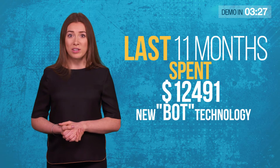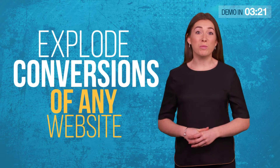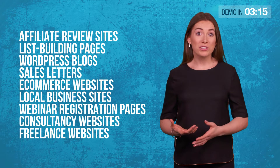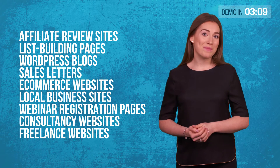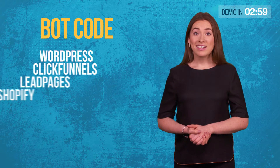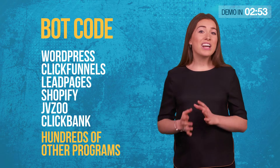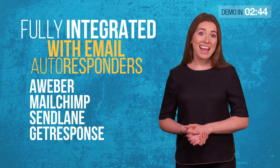Over the last 11 months, we've spent over $12,000 developing a new bot technology. Our evolutionary AI can explode the conversions of almost any website — affiliate review sites, list building pages, WordPress blogs, sales letters, e-commerce websites, local business sites, webinar registration pages, consultancy websites, freelance websites — almost any website you can think of. Our sophisticated bot code works with WordPress, ClickFunnels, Leadpages, Shopify, JVZoo, ClickBank and hundreds of other programs. It's also fully integrated with email autoresponder services like Aweber, MailChimp, Sendlane and GetResponse.